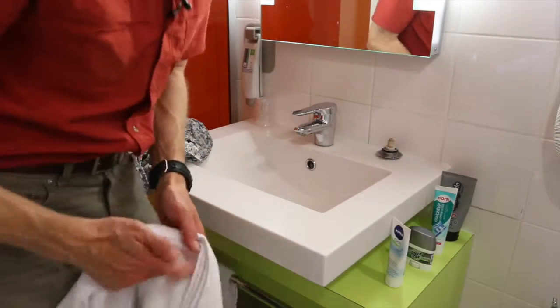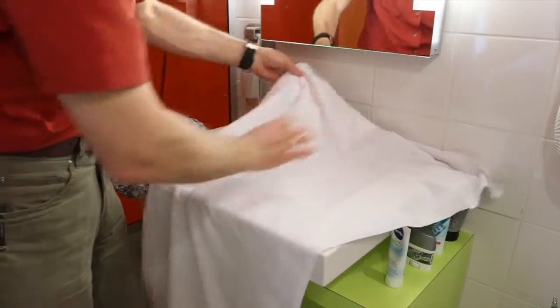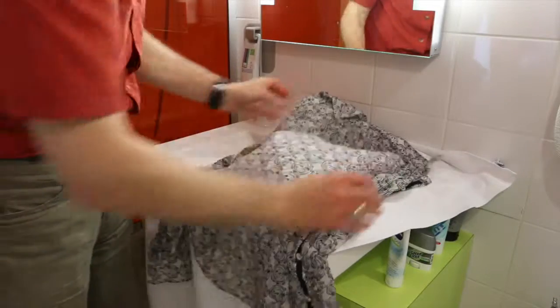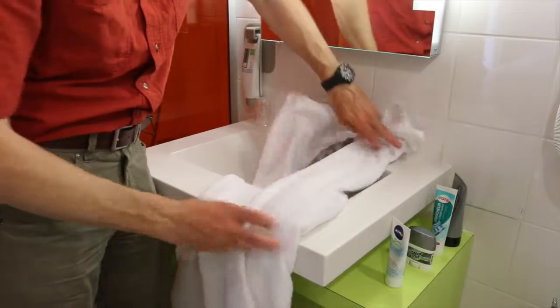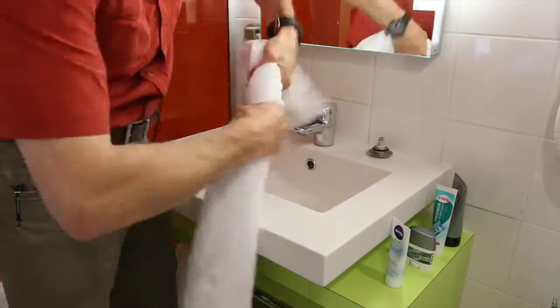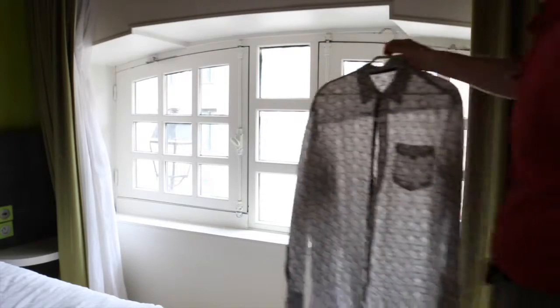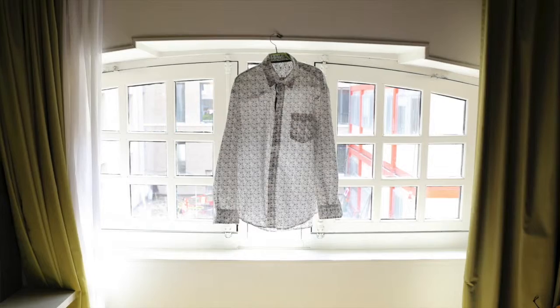Now this is the real trick. You take your bath towel or your hand towel, put your shirt in there, give it a squeeze, then onto the hanger, onto a window, and it'll be good to go by morning.